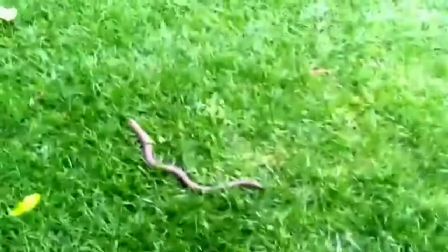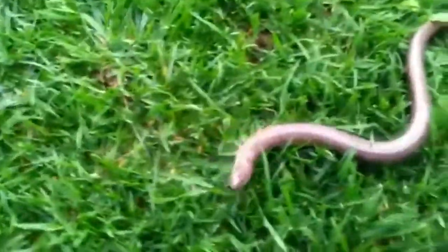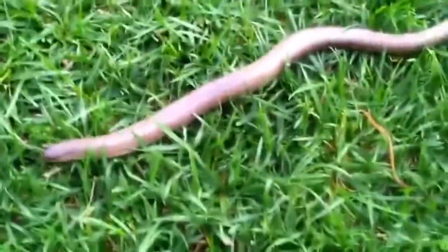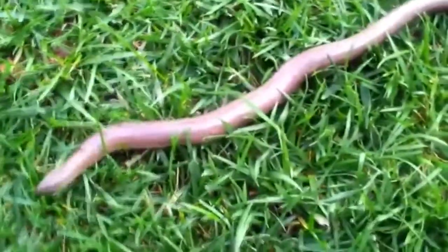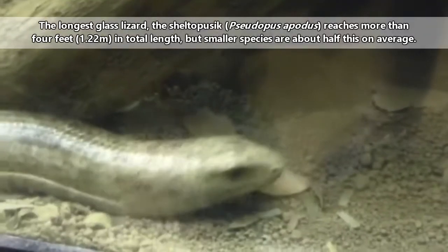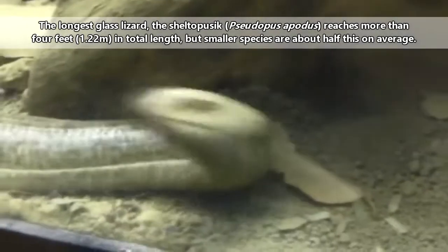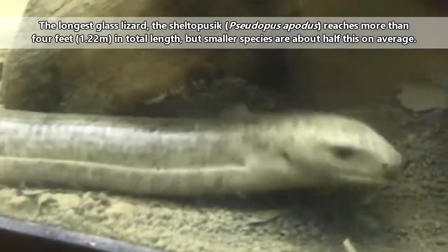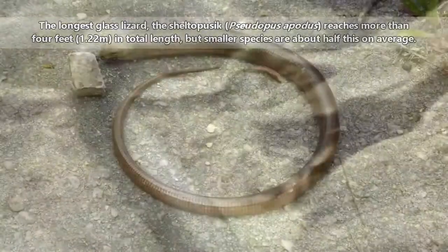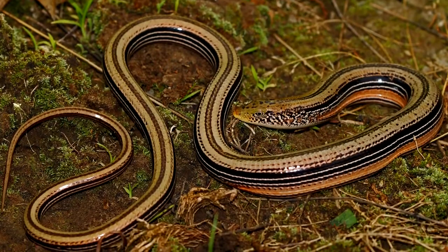That isn't to say they can't be found in forests, but these ground-dwelling animals like tall grass and ground cover in which to hide. They may also burrow, making them semi-fossorial in nature. Glass lizards have a sleek appearance, and their tails are longer than they might seem — the longest species may be more than four feet long from nose to tail tip. In typical glass lizard fashion, their tails may be more than twice their body length — that is, if they have a tail.